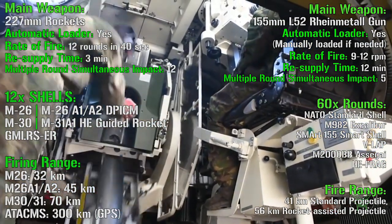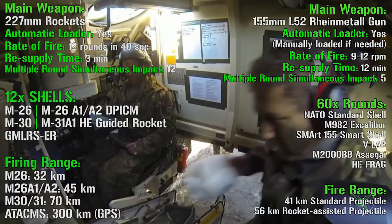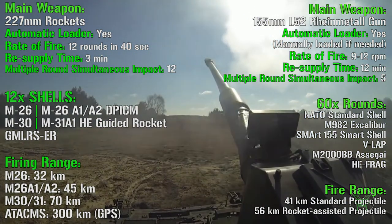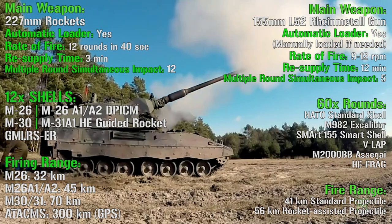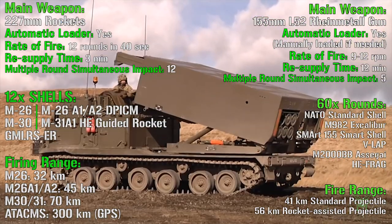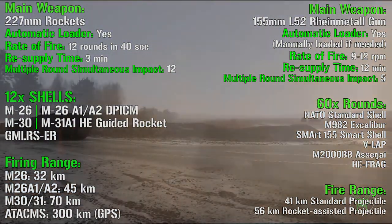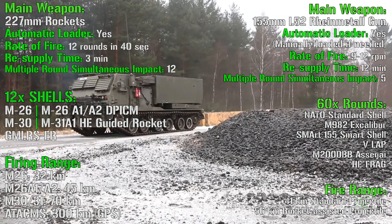Finally, we have the firing range. For the M270: 32 km with standard shells, 45 km with guided rockets, 70 km with extended range rockets, and up to 300 km for the GPS-guided missiles — though I don't want to weight that too heavily since rocket launchers typically fire rockets, not missiles. For the howitzer, the firing range is 41 km with standard projectiles, which is similar to and slightly higher than the M270's standard rockets, and 56 km with rocket-assisted projectiles — higher than the guided rockets but a little lower than the extended range guided rockets.